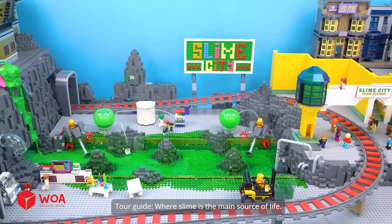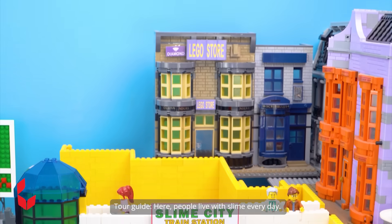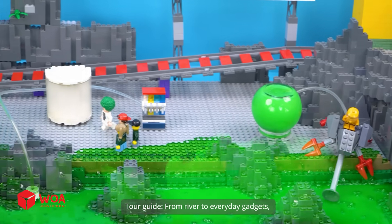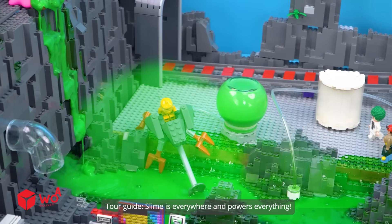Welcome to Slime City, where slime is the main source of life. Here, people live with slime every day — it's just part of life. From rivers to everyday gadgets, slime is everywhere and powers everything.